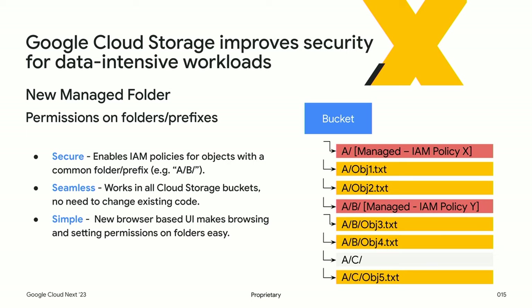Another thing to help with data-intensive workloads: a common pattern is people with object storage creating folders by putting defined prefixes in front of objects. With our newly released Managed Folders product, you can create IAM policies based on these prefixes — essentially giving you the ability to set IAM policies on each folder.